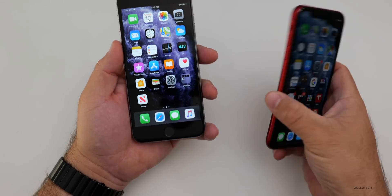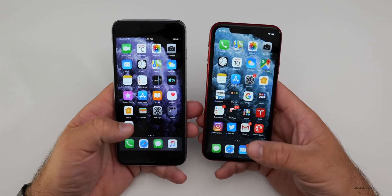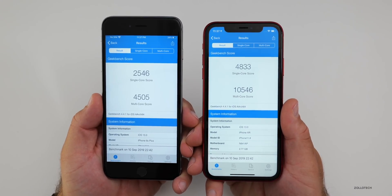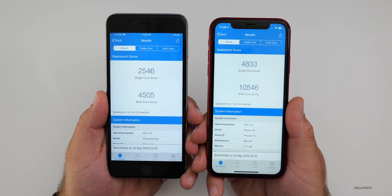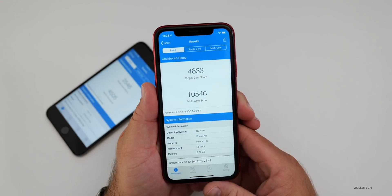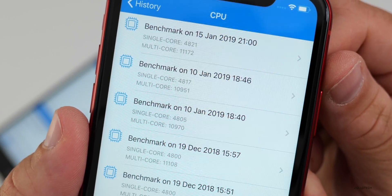I ran a Geekbench on this for those of you who want to see that. I used Geekbench 4 — I'll move to Geekbench 5 once iOS 13 comes out publicly. On the left is the iPhone 6S Plus and on the right is the iPhone 10R. The 6S Plus scored 2,546 for single-core and 4,505 for multi-core. The 10R scored 4,833 for single-core and 10,546 for multi-core. Comparing with historical scores, it's a little better than some runs and it just depends, but overall I think it's pretty good.